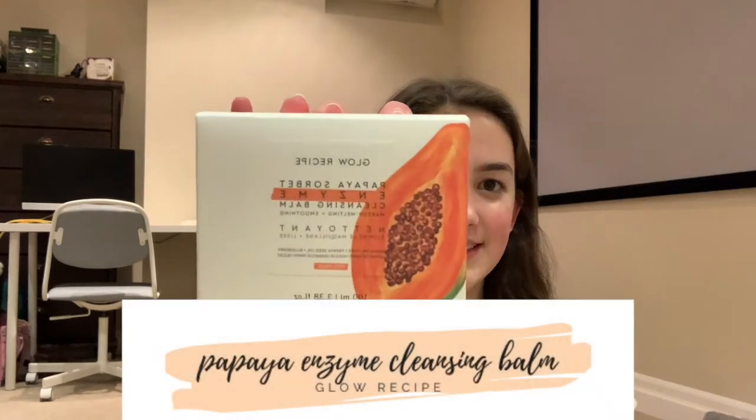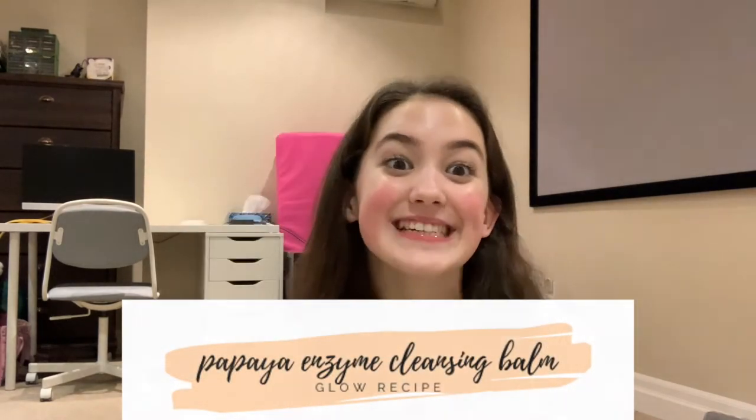The very first one that I will never use again is the Glow Recipe Papaya Enzyme Cleansing Balm. This one's actually a weird start to the video because the reason I don't use this anymore is because I gave it to my sister. I tried it once and I didn't really like how it felt, and I already had another cleansing balm. I didn't feel the need for this one — I feel like it kind of didn't rinse off — but my sister likes it, so there you go.